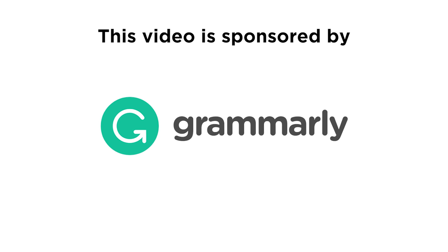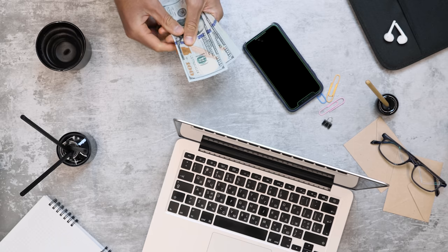This video is sponsored by Grammarly, but more about them later. Hey guys, how's it going? Welcome back to another video. In this video, we're going to talk about the different ways of making money online.